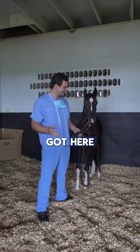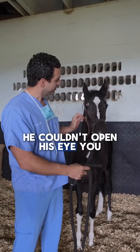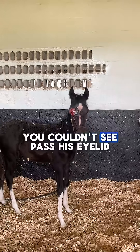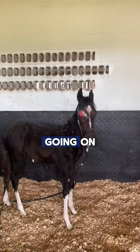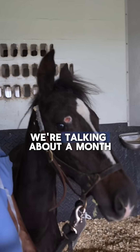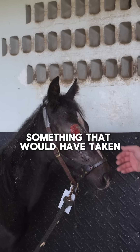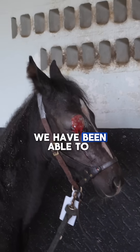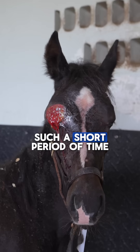Do you remember when he got here? Do you remember that injury? He couldn't open his eye, he couldn't see past his eyelid. And look how cool this is — in such a short amount of time, we're talking about a month or so, something that would have taken many, many months, we have been able to get this little guy ready for battle in such a short period of time.